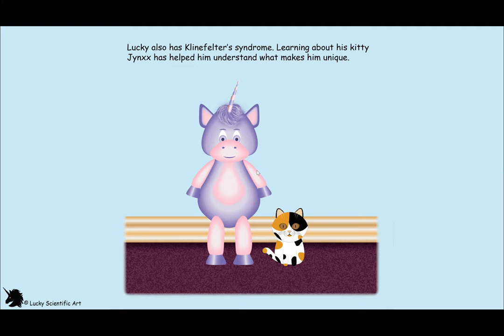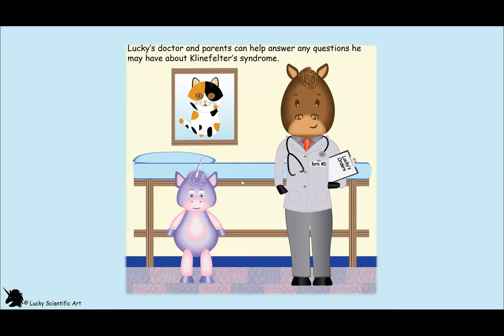Male calico cats are a perfect animal model for XXY Klinefelter syndrome in human males with the disorder. Lucky also has Klinefelter syndrome, and learning about his cat Jinx helps him understand what makes him unique. Since the book is intended for children, I have left it up to the parents to discuss how it affects the child's sexual health. Males with Klinefelter syndrome may not even know they have it until they reach puberty, when they do not develop normally — they may then need testosterone replacement and fertility treatments. They can live a full, healthy life. Males with Klinefelter syndrome can also go through fertility treatments to try to obtain enough sperm for in vitro fertilization.